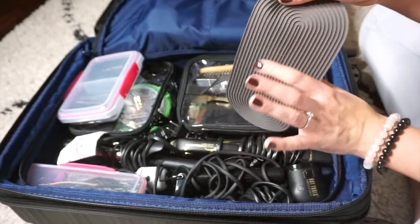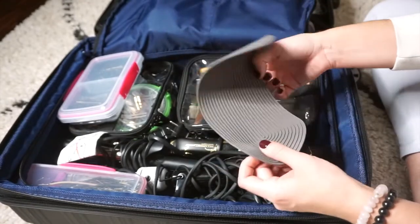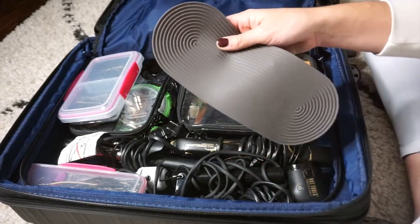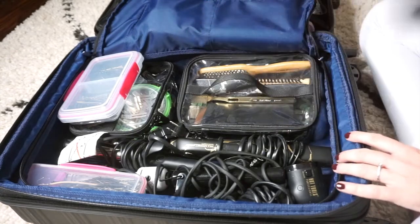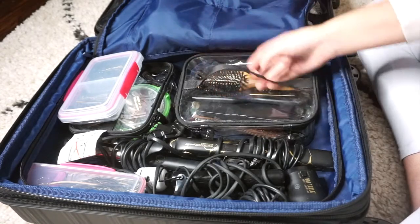This side is the extra tools and hot tools side. This actually goes with my Dyson — it's a Dyson hot pad basically, to set the blow dryer on. It grips it so the blow dryer does not slide off the table and fall on the floor.